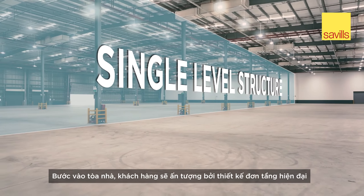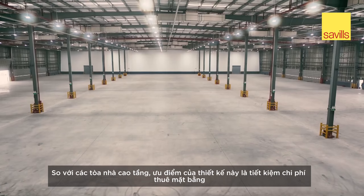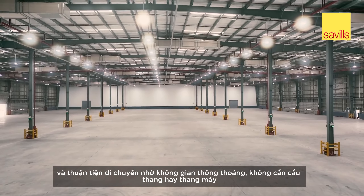As you walk through the building, you'll notice its single-level structure. Compared to multi-storey, it offers lower rent and easier accessibility without stairs or elevators.